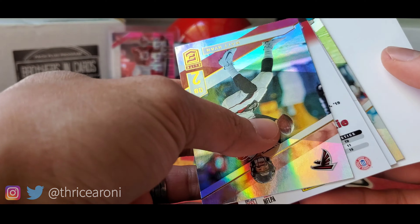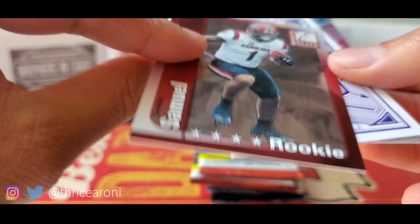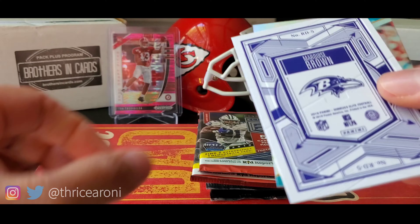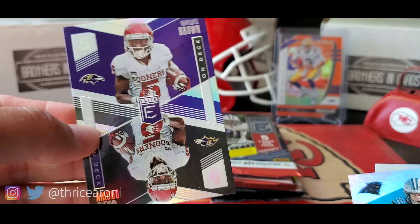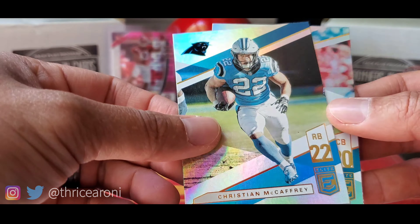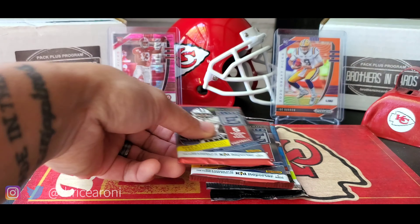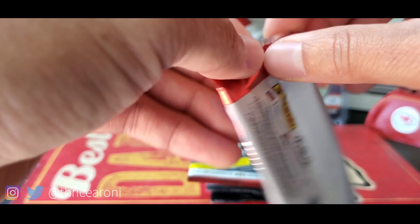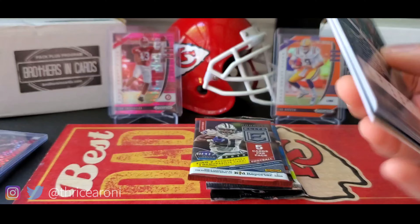2019 Elite — filler card of course. Ryan, Debo Samuel not numbered, Marquise Brown — that's cool. CMC, Ramsey. These are not guaranteed hits though, so they're not guaranteed, but they are new packs, new products.